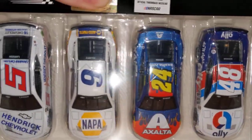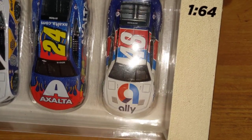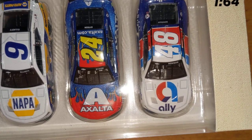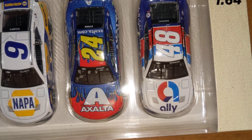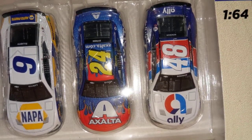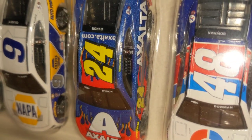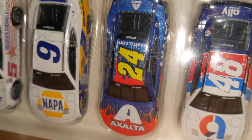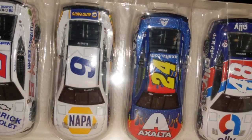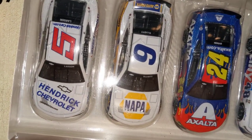Here are the Hendrick Cars Darlington throwbacks. Alex Bowman's Ally/Valvoline throwback is interesting since he sponsors Ally but they used Valvoline as the throwback sponsor. There's the 24 throwback to Jeff Gordon's DuPont car — the car that made me fall in love with Jeff Gordon and become a fan. I already have the 1:24 version. Chase Elliott's throwback is the backup car version — blue and white — because he crashed during qualifying and they had to use the backup. They did make the original intended throwback in 1:24 Elite, but it was too expensive for me.